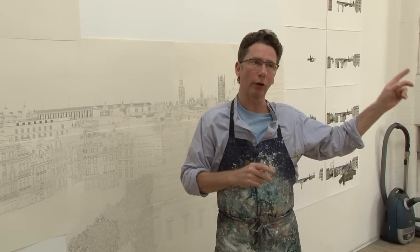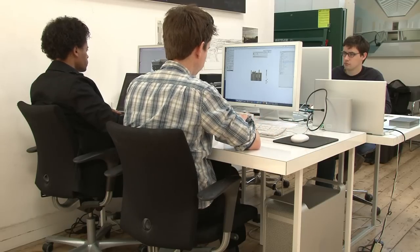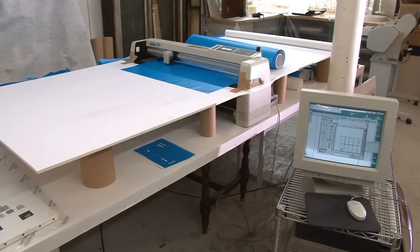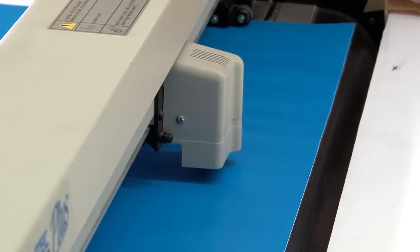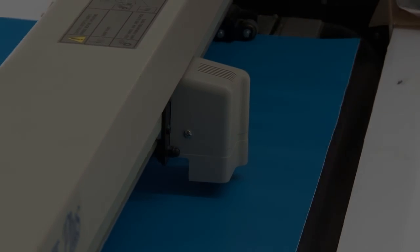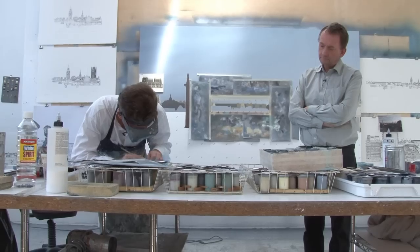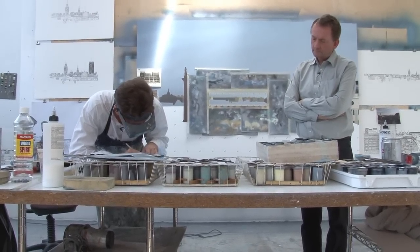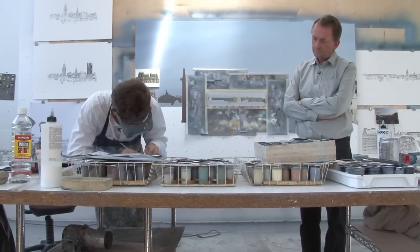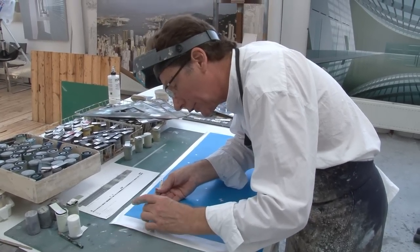Because we work on computer with a vector-based program — a mathematical program — we can send that drawing file down to a cutter which will cut the stencils out. When we're cutting on the machine downstairs, we can cut to 0.4 of a millimetre. You have to look very hard and catch the light to be able to see where the machine has cut into it.